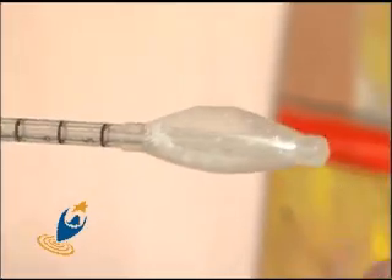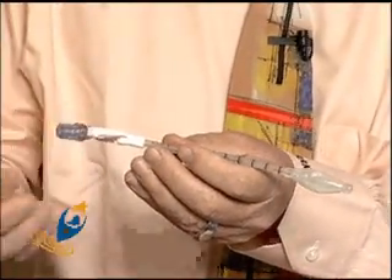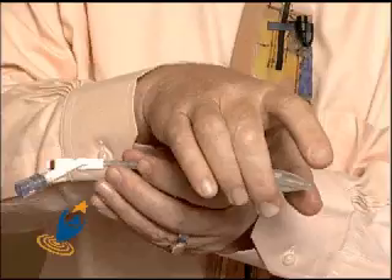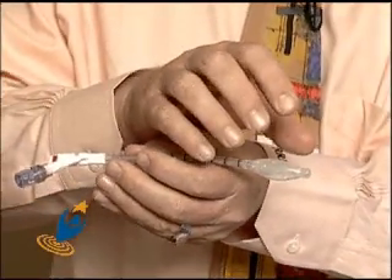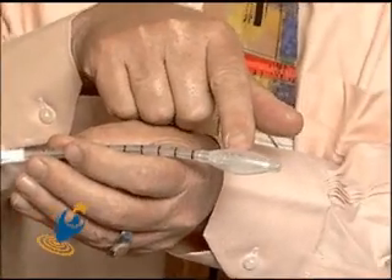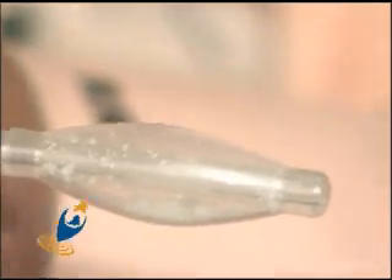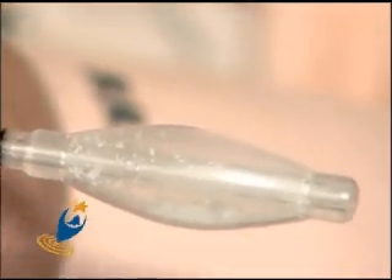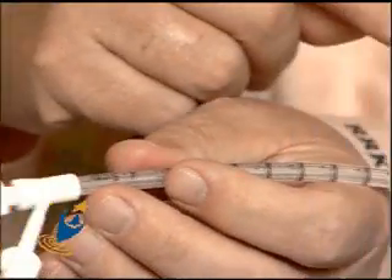The beauty of MammoSite is it's a single hole — a little bigger than the interstitial but just one hole — and it goes inside the breast right into the lumpectomy cavity. Through this port we inject water into the balloon to blow it up until it's approximately one and a half inches in diameter. The water in the balloon surrounds a central shaft, and this is the shaft the radiation source travels down, sitting at the center of the balloon and radiating out in 360 degrees, delivering radiation from the inside out with a single catheter.